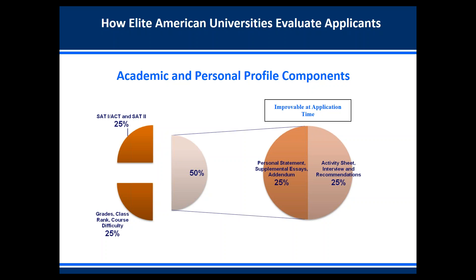Another 25% of your application rating is your personal statement, your supplemental essays — which are specific to different schools (for instance, Stanford has three supplemental essays specific to Stanford) — as well as the addendum. The addendum is part of the Common Application used to explain any academic anomalies such as low grades or not having taken enough AP courses. The last 25% of your overall rating consists of your activity sheet, interviews, and recommendation letters.